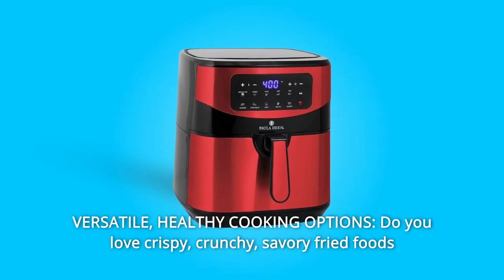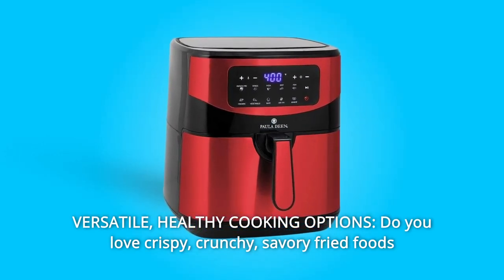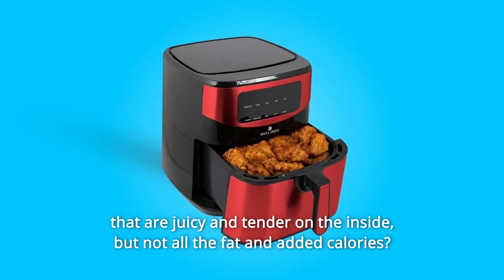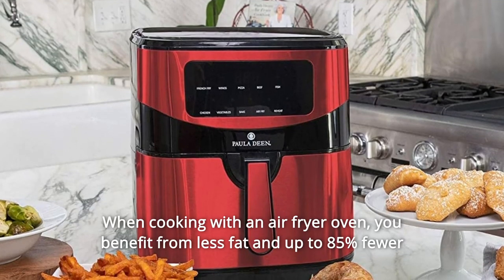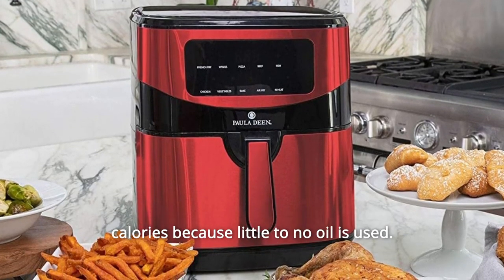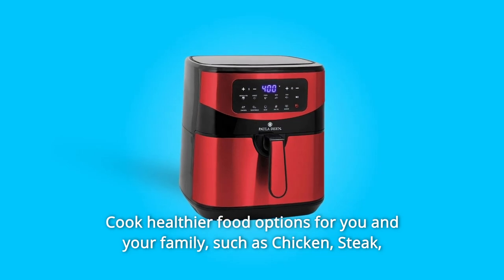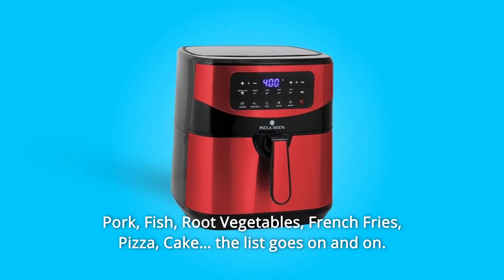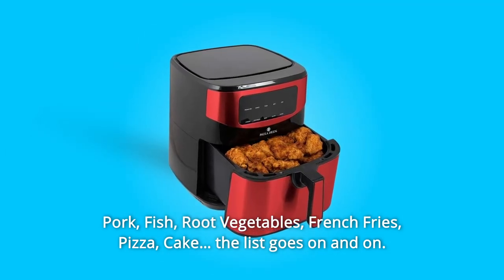Number 4: Versatile Healthy Cooking Options. Do you love crispy, crunchy, savory fried foods that are juicy and tender on the inside, but not all the fat and added calories? Then you need an air fryer oven. When cooking with an air fryer oven, you benefit from less fat and up to 85% fewer calories because little to no oil is used. Cook healthier food options for you and your family, such as chicken, steak, pork, fish, root vegetables, french fries, pizza, cake — the list goes on and on.